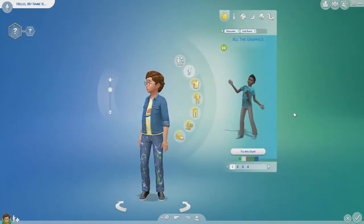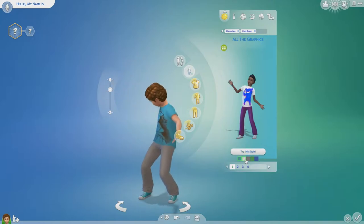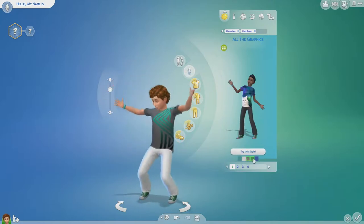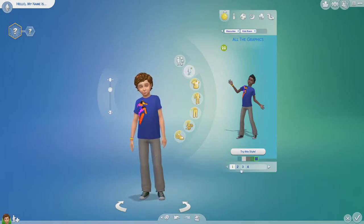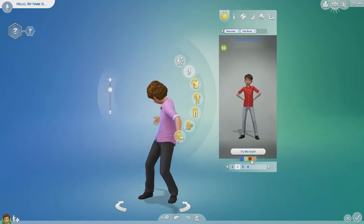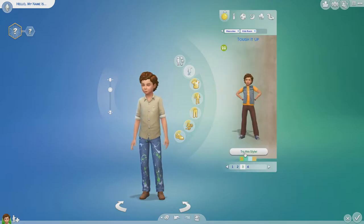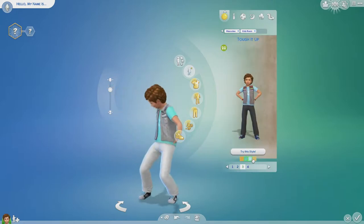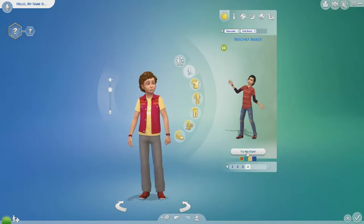We have four brand new styled looks. The first one is all the graphics, like a character t-shirt with lots of different ones, including the amazing cat one. Then we have the ready to play, which is just like a shirt. Then we have the toughy tuck, which is like a jacket starred one. And then we have the mischief maker.